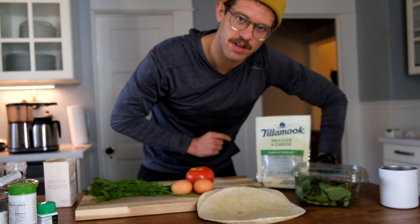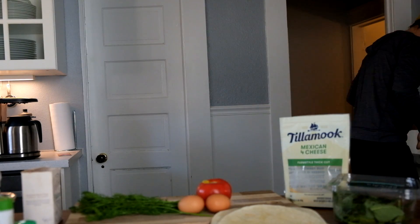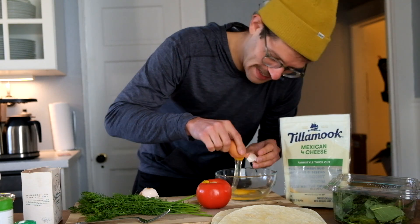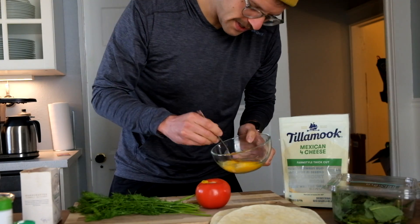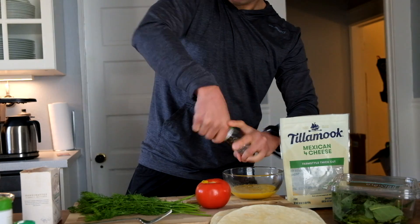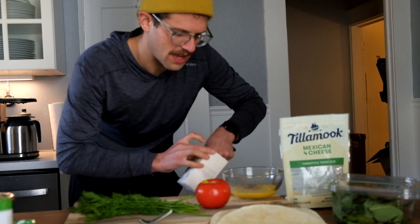First thing we're gonna do: whisk up the eggs. Grab a little fork, give them a little crack. We'll toss these in the pan and get cooking — it's all in the wrist. A little flaky sea salt. Flaky sea salt has that really salty vibe — does it feel tasty?